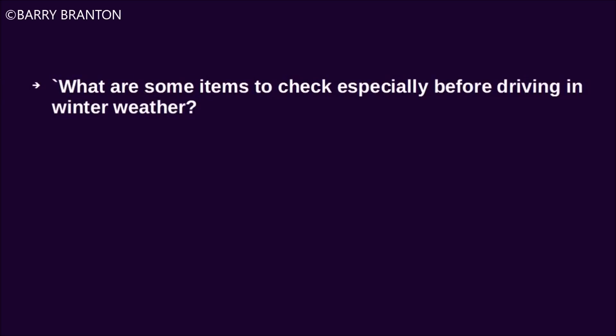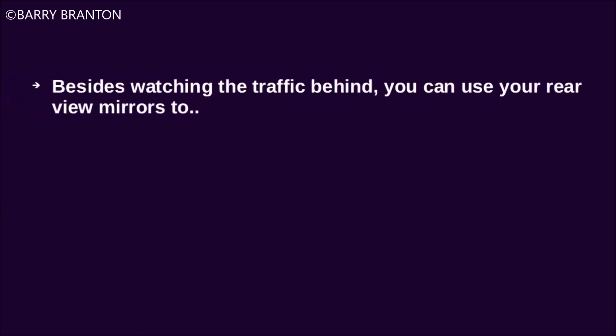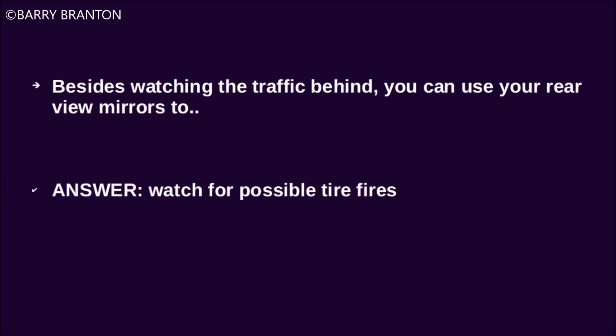What are some items to check especially before driving in winter weather? The coolant level, the windshield washer level, the antifreeze level, and antifreeze for your windshield washer fluid. Besides watching the traffic behind you, you can use your rear view mirrors to watch for possible tire fires.